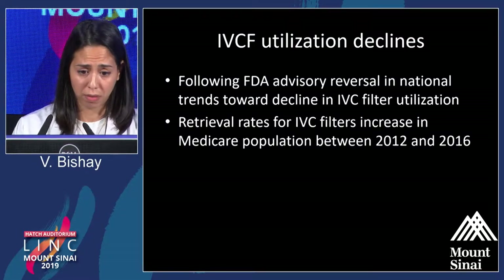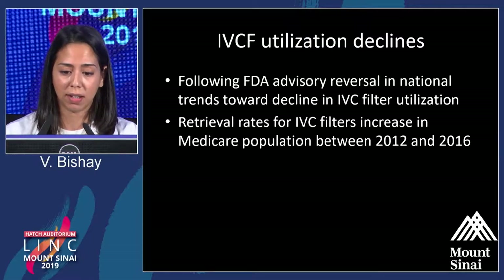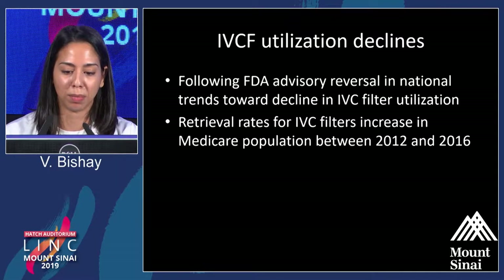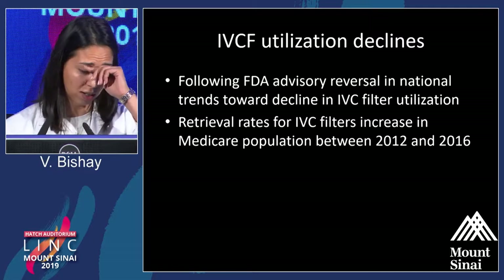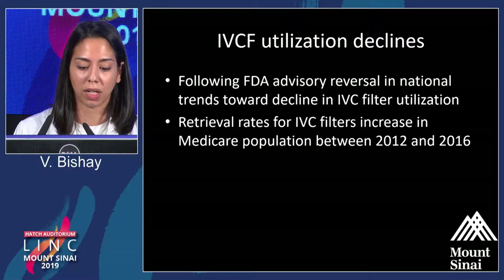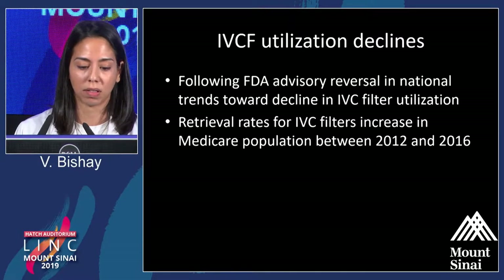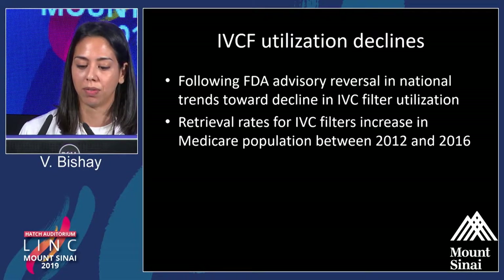At this point, utilization started to decline. There is a litigious environment promoting more conscientious use of filters. Retrieval rates increased, and all the techniques became more robust in terms of retrieving both permanent and retrievable filters that have migrated struts and other associated complications. Retrieval rates increased in the Medicare population when studied between 2012 and 2016.